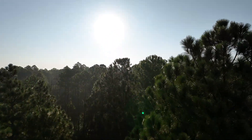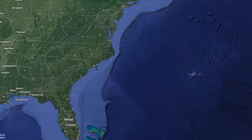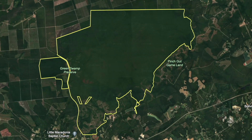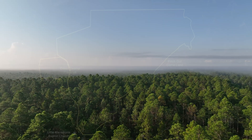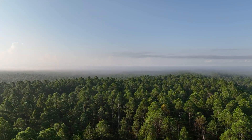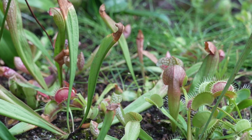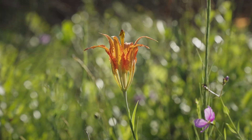The Green Swamp Nature Preserve is roughly 16,000 acres and located in Brunswick County, North Carolina. It is owned and managed by The Nature Conservancy and famous for its biodiverse plant communities. People travel far and wide to see and study the variety of plant species that occur here. You can find Venus flytraps, black bears, orchids, and it's known as a biodiversity hotspot.